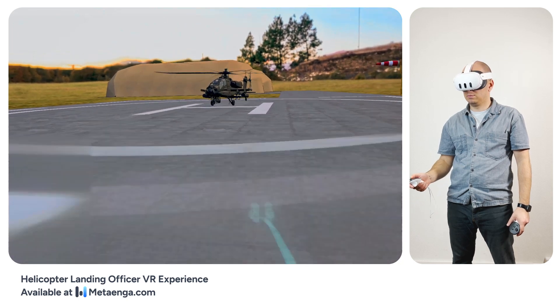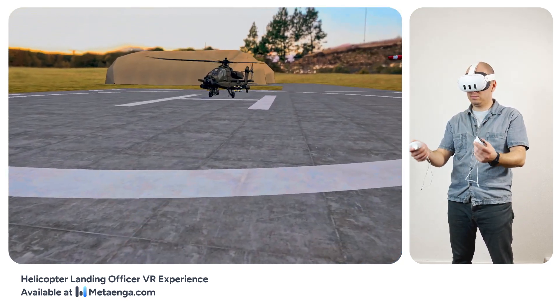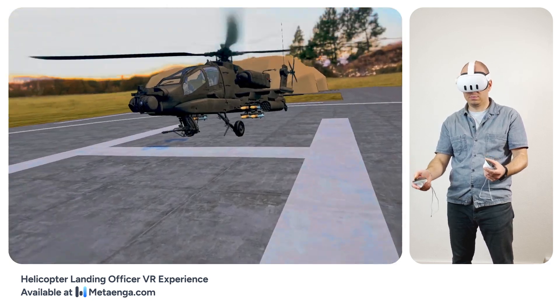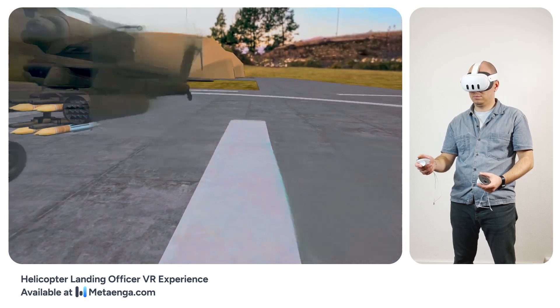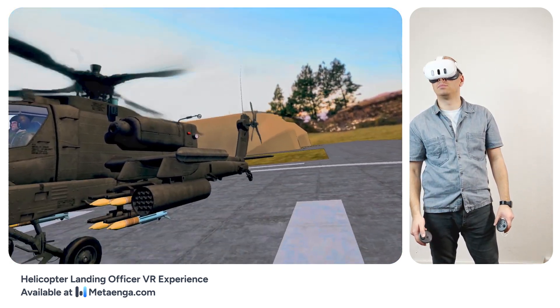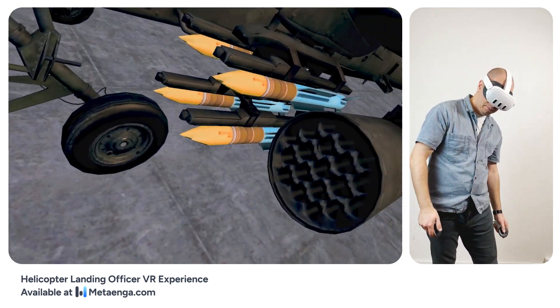Thanks for your assistance, ground. Thank you for your participation in this helicopter landing training experience. As the training concludes, you are now free to explore and walk around the idling helicopter. Take your time to observe the details and immerse yourself in the virtual environment. When you're ready to exit the training, simply press the menu button on your controller to access the exit menu.